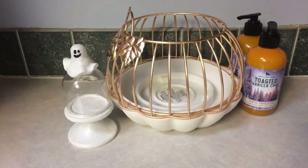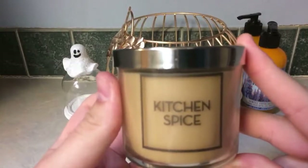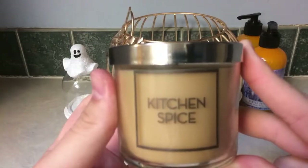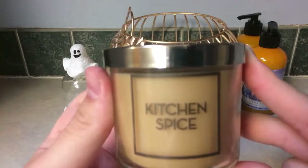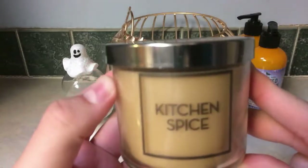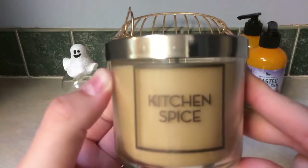I still picked up the Kitchen Spice wallflower tester candle without hesitation. The notes are nutmeg, allspice, and caramel. Oh my goodness — what I would give to have this in a three-wick. You definitely get a caramel, but it's not a sugary sweet nauseating caramel; you pick up the allspice and nutmeg too. It's a warm, inviting, comforting scent. I paid 25% off, so about $7.50, and I'm just glad to have a little tester candle in it.